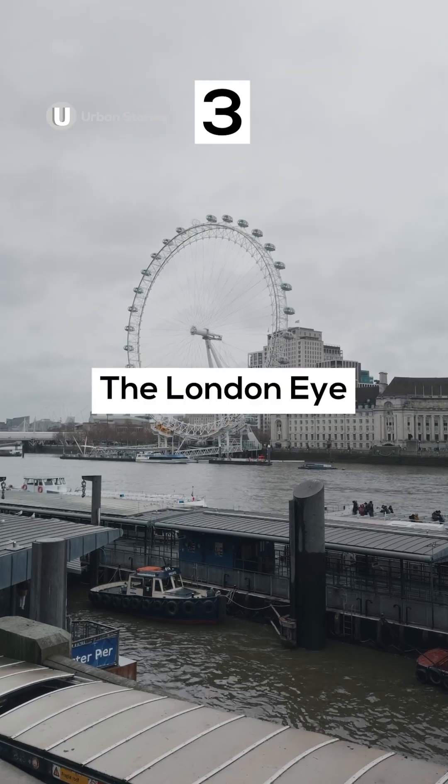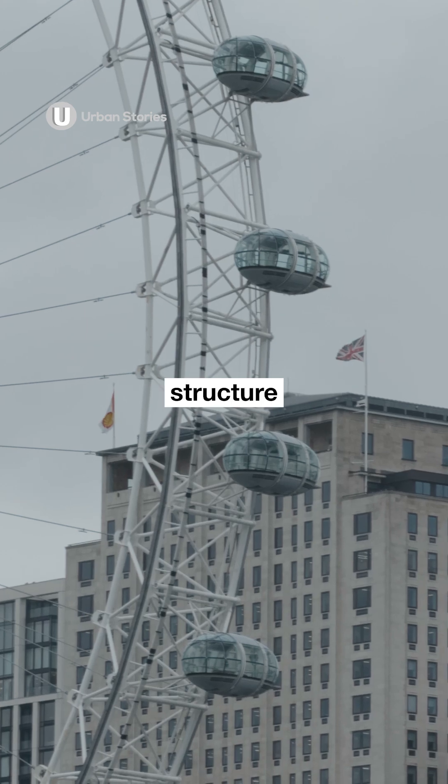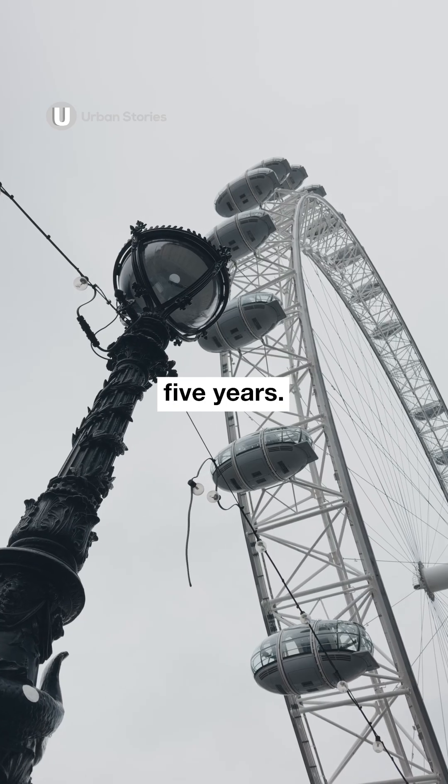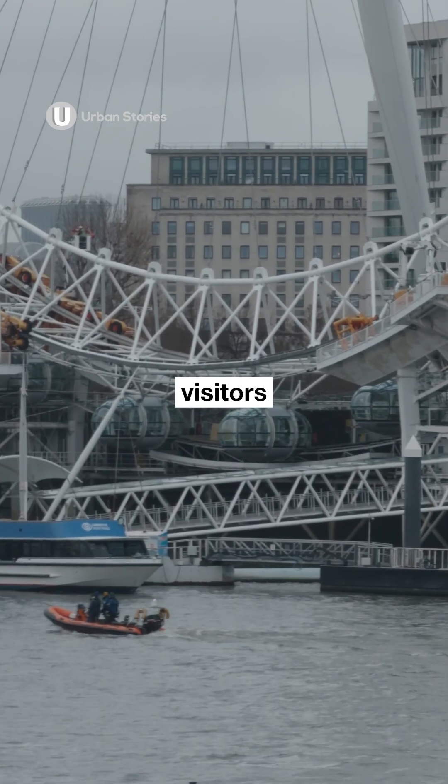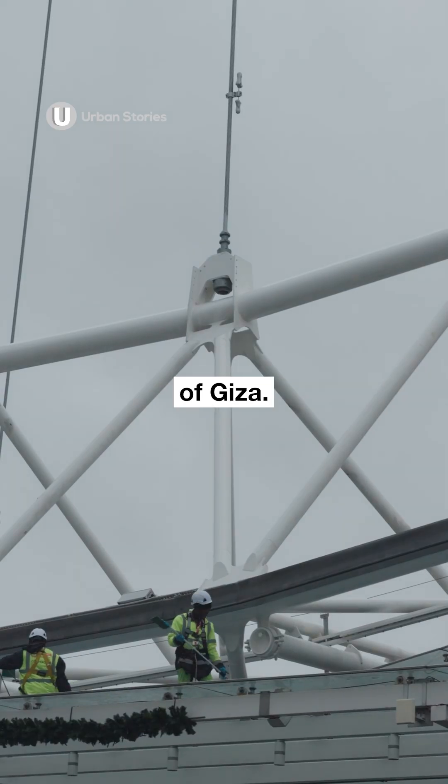Number three: The London Eye. Originally, the Eye was a temporary structure designed to stand for only five years. But due to its popularity, it became a permanent landmark. It attracts more annual visitors than the Taj Mahal and the Pyramids of Giza.